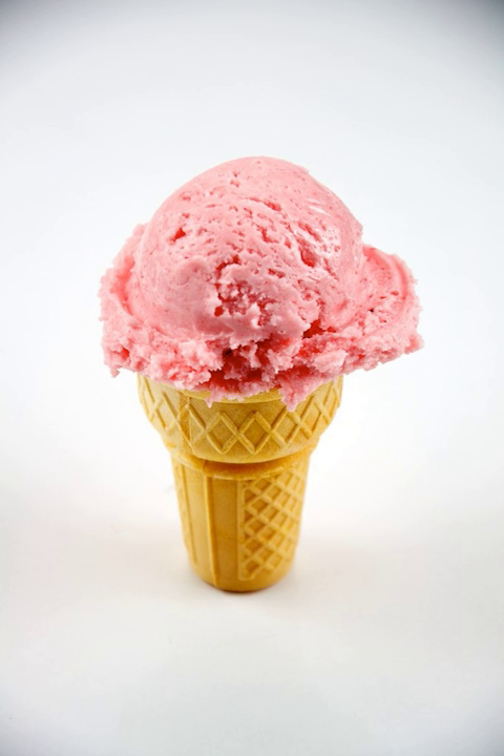Variations of strawberry ice cream include strawberry cheesecake ice cream and strawberry ripple ice cream, which is vanilla ice cream with a ribbon of strawberry jam or syrup. Some ice cream sandwiches are prepared Neapolitan style, and include strawberry ice cream.